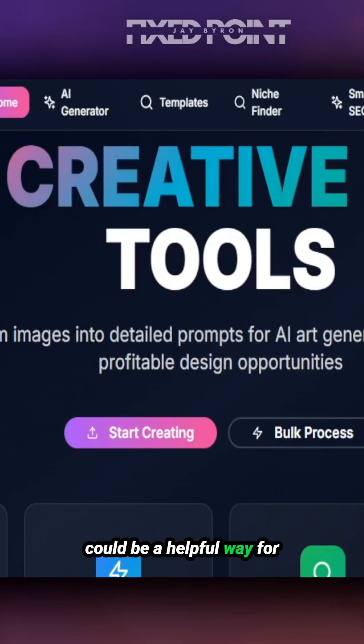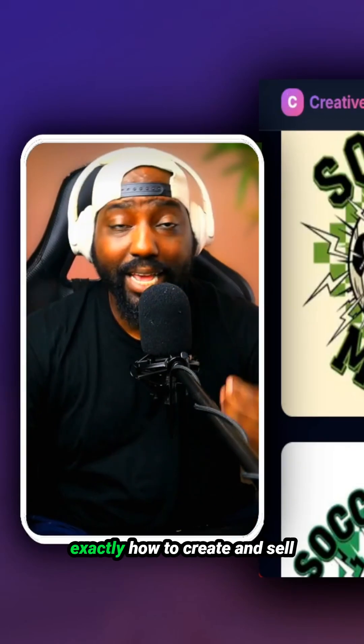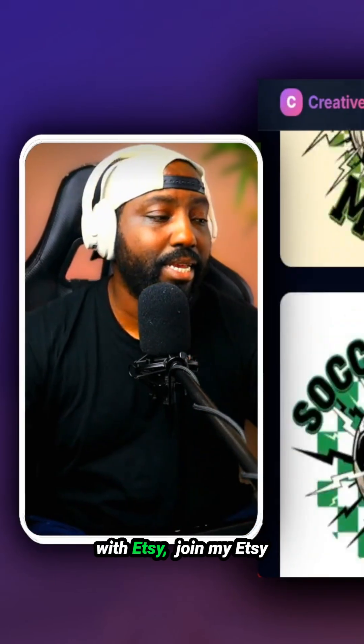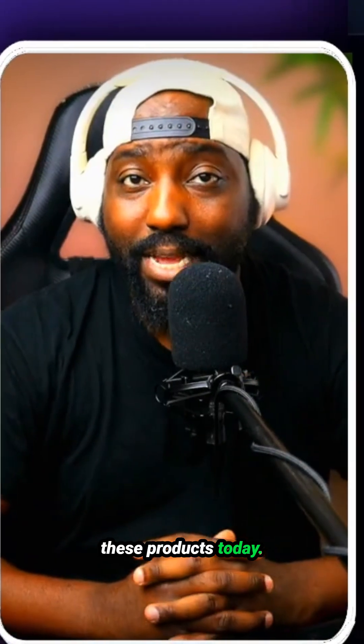Jumping into my Create-a-Prompt AI tool could be a helpful way for you to create and sell these designs. If you want to learn more about how to access all of my AI designs and be part of my membership community, join my Etsy membership community, get access to my Creative Prompt AI tool, and start designing these products today to make tons of sales online with Etsy.